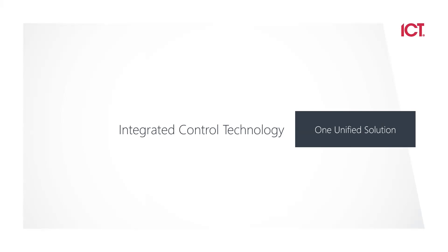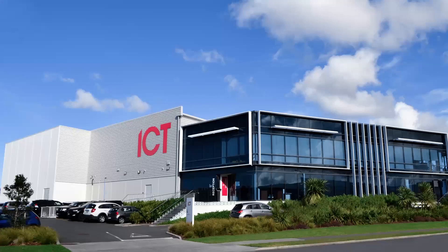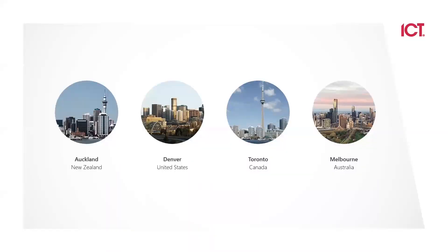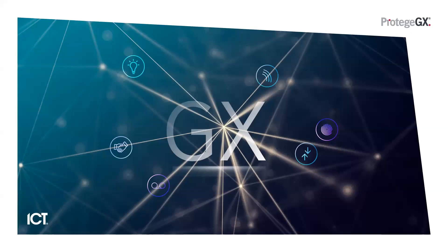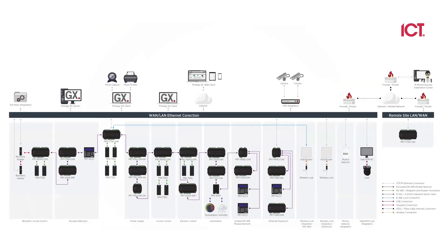We also have offices in Auckland — that's our headquarters — as well as Denver, which is our U.S. headquarters, Toronto, and Melbourne, Australia. GX is our enterprise solution. It is a total unified solution built for the end user. The architecture of GX uses DIN rail hardware, and that allows us to wire everything RS-45, giving us a 256-bit encrypted network.